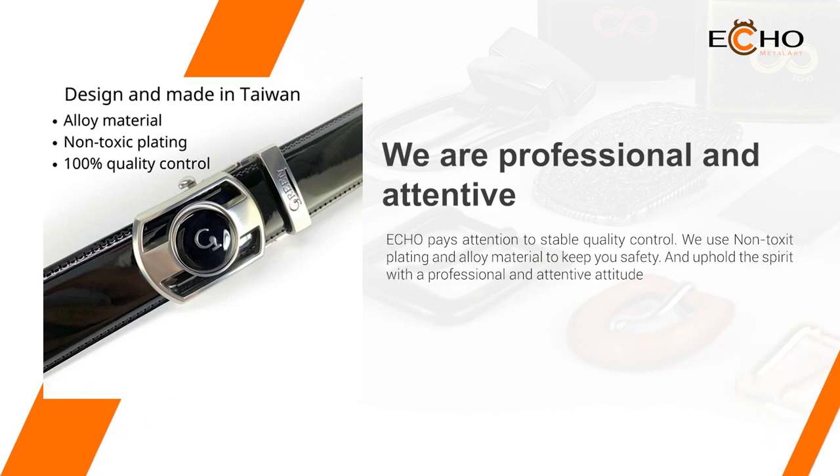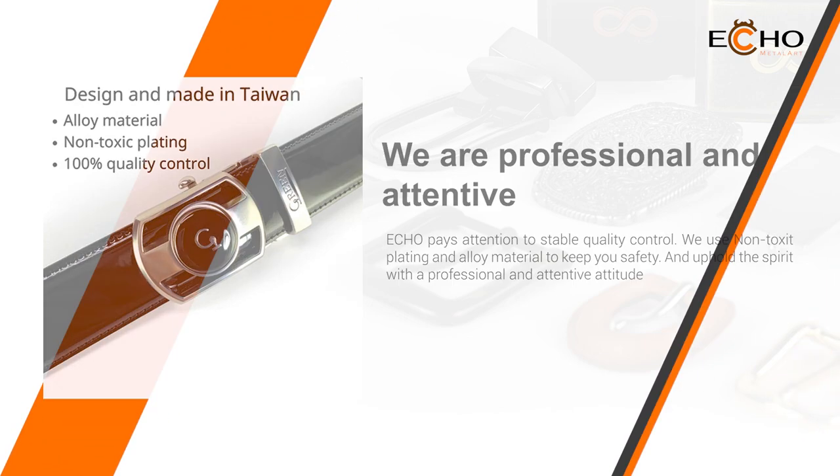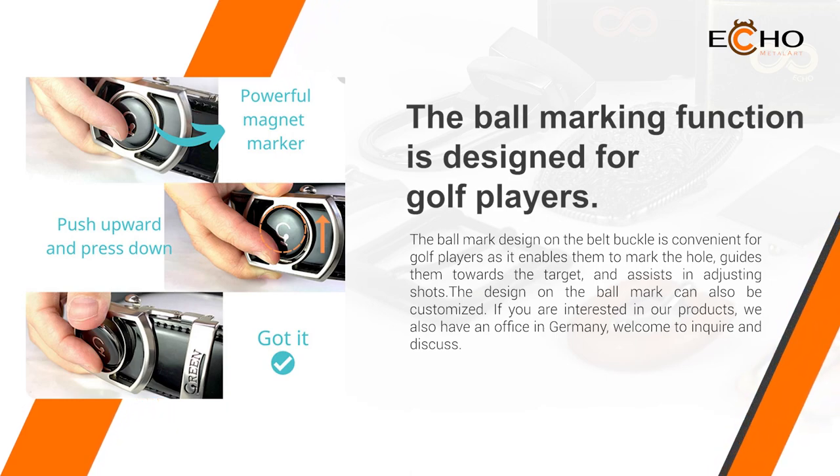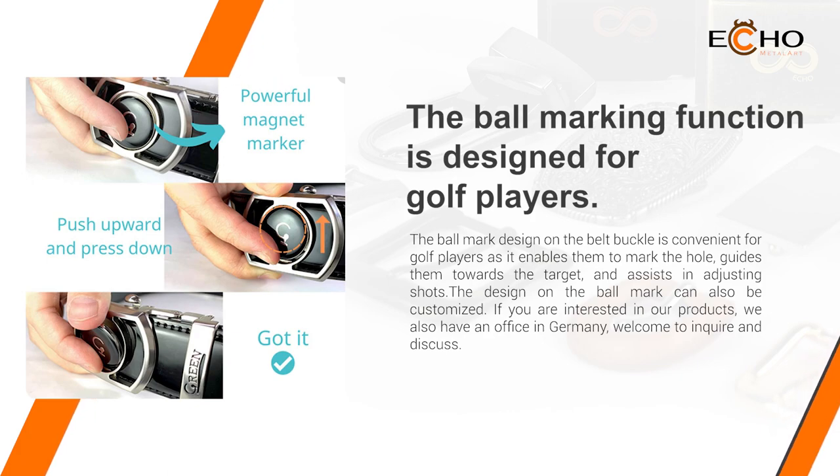We check every little detail and present perfection with heart. The ball mark design of the belt buckle is convenient for golf players, and the design on the ball mark can also be customized. Work with us to let you express yourself on the golf course.